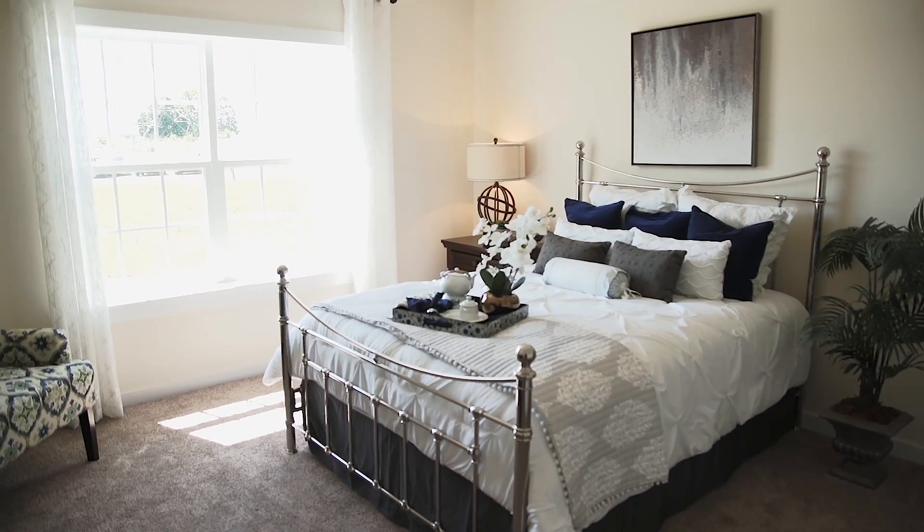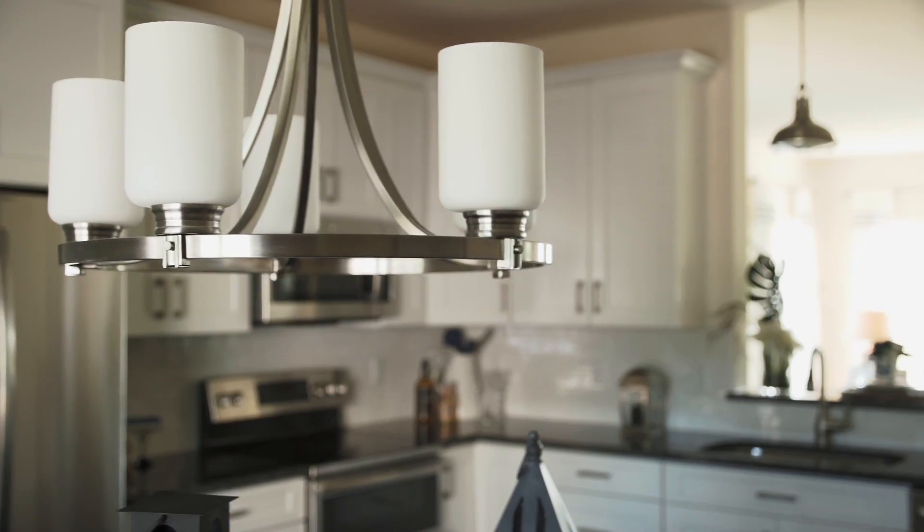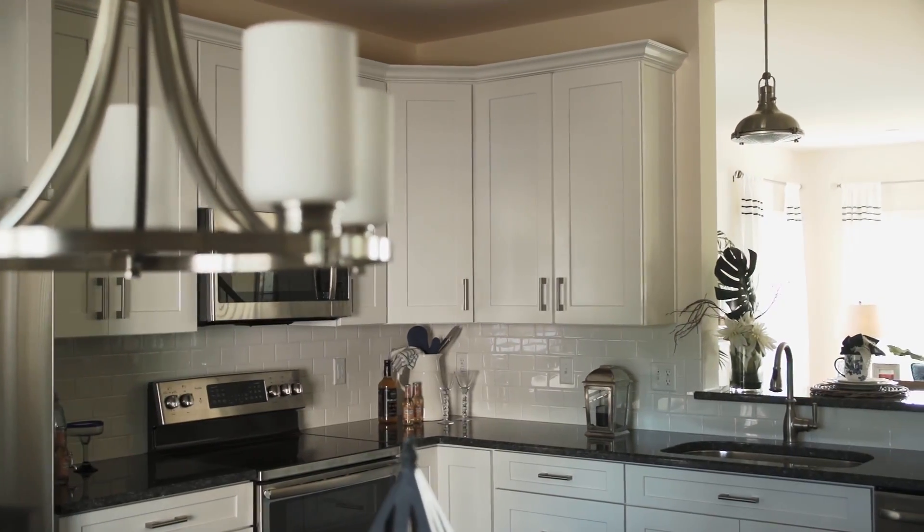Keystone Custom Homes is currently offering four unique floor plans in the community. The Greta model offers a very highly desirable first-floor owner suite, and the plans range from about 1,500 square feet up to as much as 2,400 square feet.